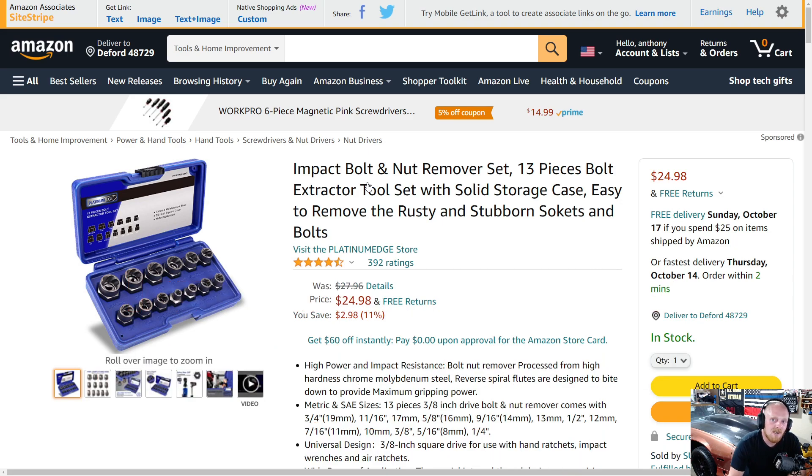That's it for this week's Amazon tool deals — I really hope you guys enjoyed it. If you did, please make sure to hit that thumbs up and leave a comment below with your thoughts on the tools I featured this week. As always, if you haven't subscribed, please consider subscribing. I'll see you guys next time.